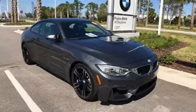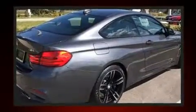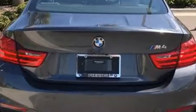You can expect a lot from the 2016 BMW M4. With fewer than 15,000 miles on the odometer, this car stands out from the crowd, boasting a diverse range of features and remarkable value.